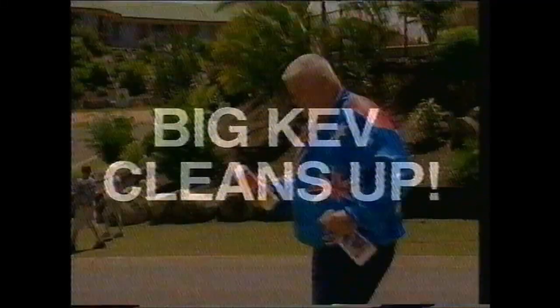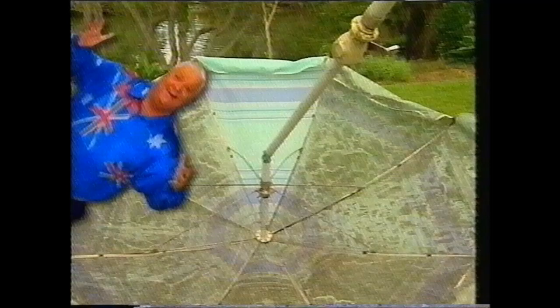Let me show you how my all-Australian made products clean up around your home. Red wine on the carpet? Use Big Kev's Stain Free. Can't see out of the window? Big Kev's Window Cleaner Plus Protector. Mould on the outdoor furniture? Big Kev's Heavy Duty Mould Remover. Hot plates with baked in grime? Use Big Kev's Power Plus.